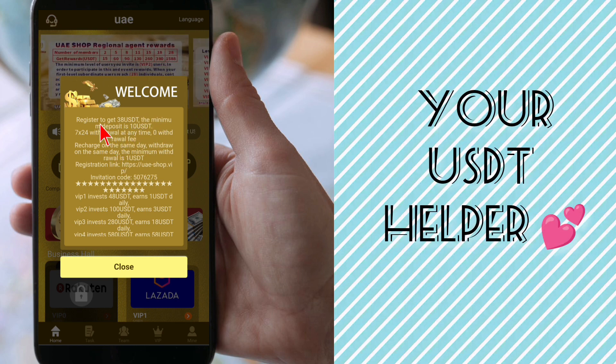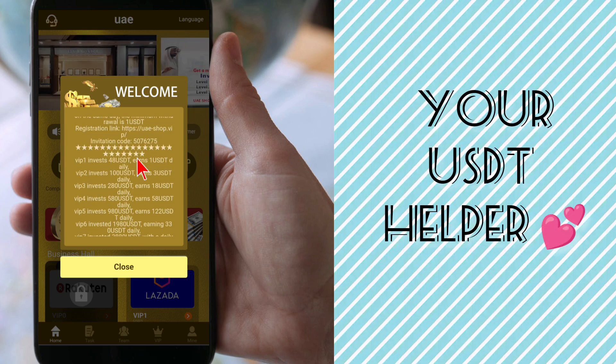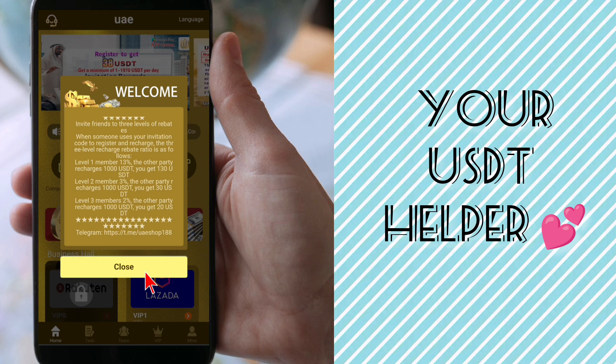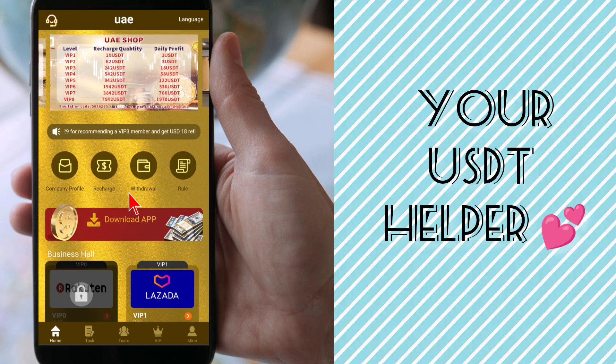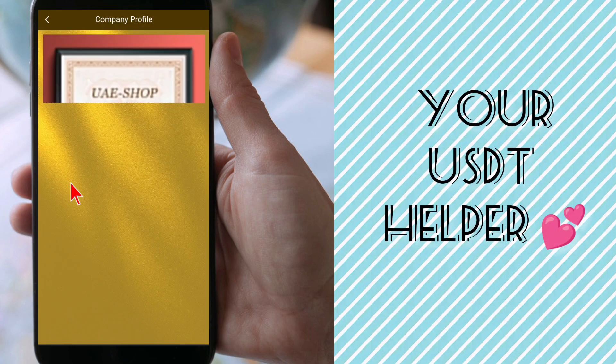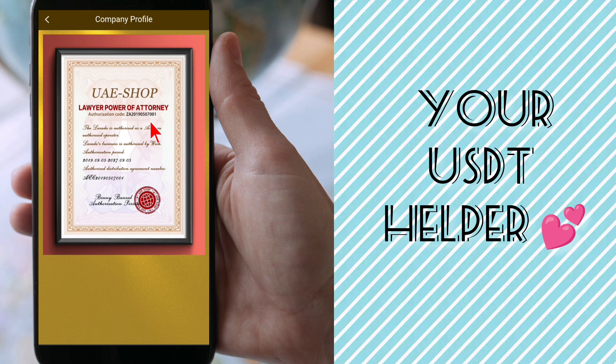The home page of the website shows: register to get 38 USD, the minimum deposit is 10 USD, 24-hour withdrawal at any time, zero withdrawal fee, recharge on the same day and withdraw on the same day. The minimum withdrawal is 1 USD. Here is the complete information of the website which you can read.